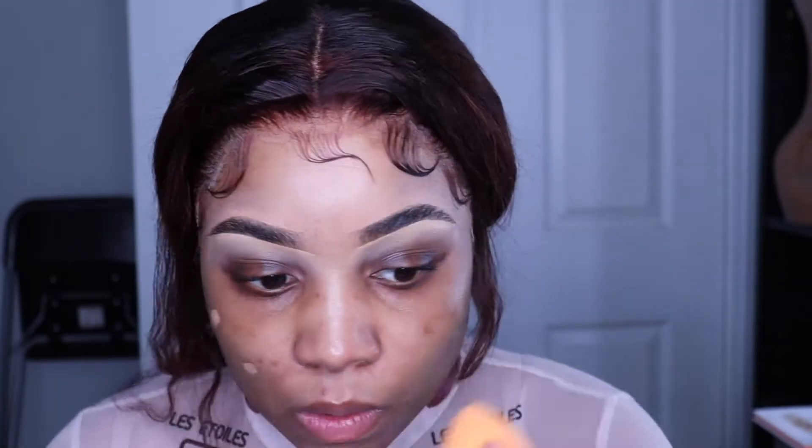Right now I'm just using the Hangover primer by Too Faced. I like this primer because it hydrates my skin. Before I start, I go in with a Juvia's Place concealer that's a little bit lighter than my skin tone and my foundation. I do this so it will mix well when I put on the darker color over it. I just blend that in with a beauty blender — I don't use a lot, just a little bit to cover it.